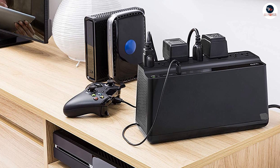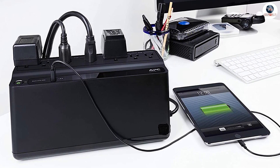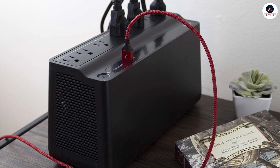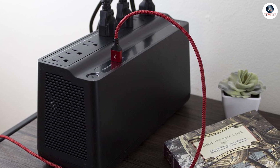The APC UPS Battery Backup Surge Protector comes packed with features that make it stand out from its competitors. Firstly, it has a battery backup feature that provides power to your devices during power outages, giving you enough time to save your work and shut down your computer properly.